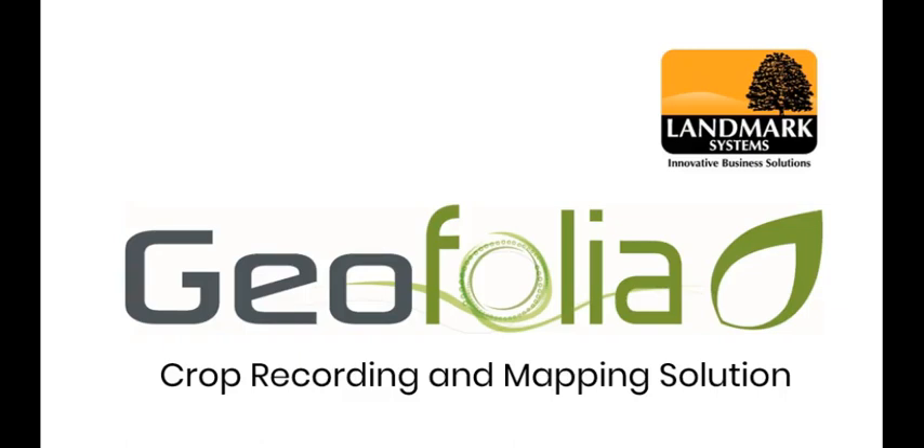Landmark Systems would like to introduce you to Geofolia, our easy to use crop recording and mapping solution which is helping farmers across the UK to spend more time where they want to be, in the field rather than the office.